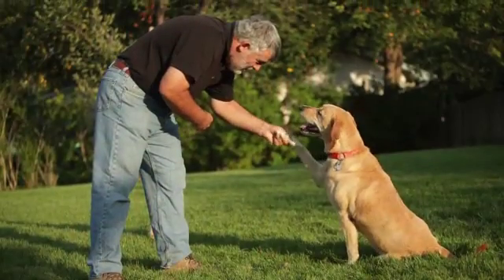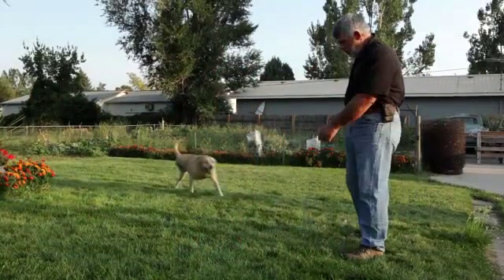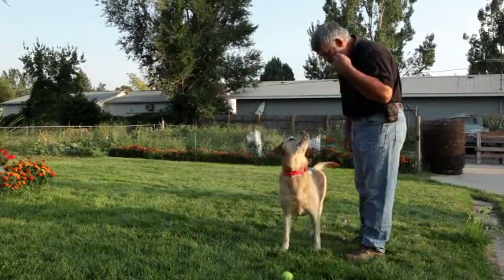We've created this video in order to show you what to expect before, during, and after amputation, so that you can make a better decision for your own companion. Meet Piper and her owners, John and Marsha. Piper is one of over 250 animals we help every year through amputation.